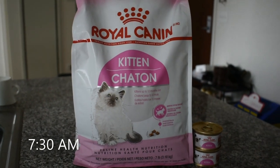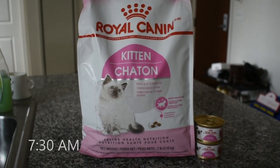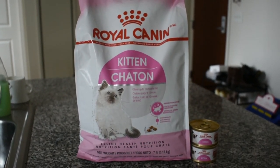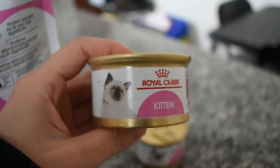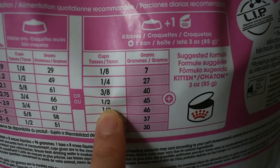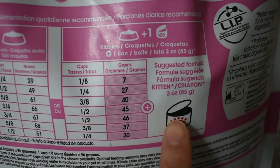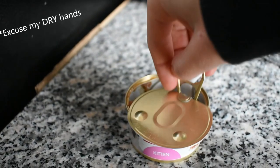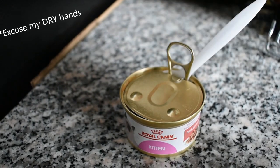First thing in the morning I'll feed Spike his breakfast, because if I don't he'll probably come murder me in the bathroom while I'm trying to get ready. I feed him a mixed wet and dry food diet to help him stay hydrated, and I follow Royal Canin serving size on the back of their kibble bag. Currently he is almost six months old.